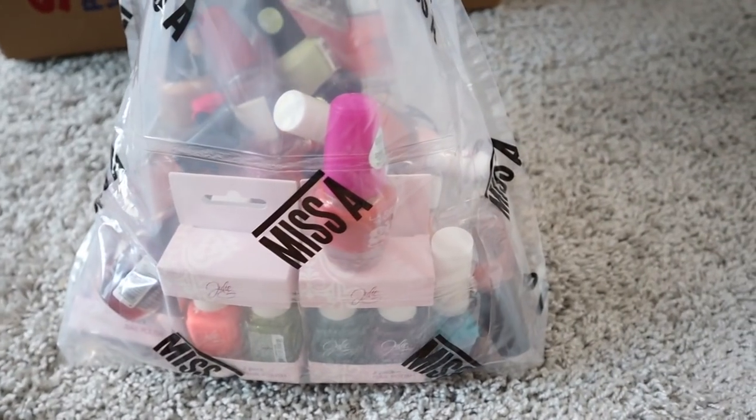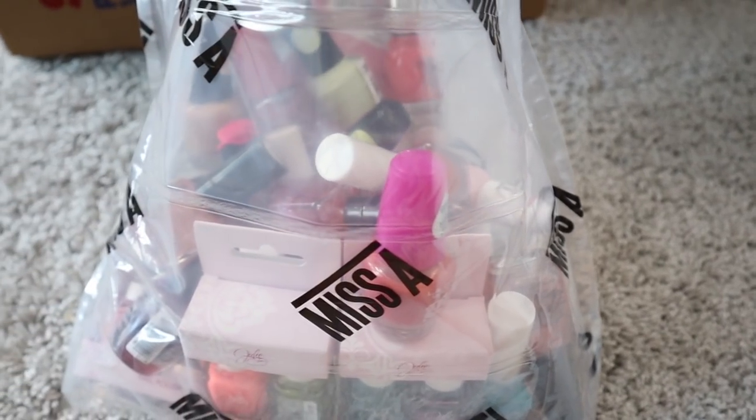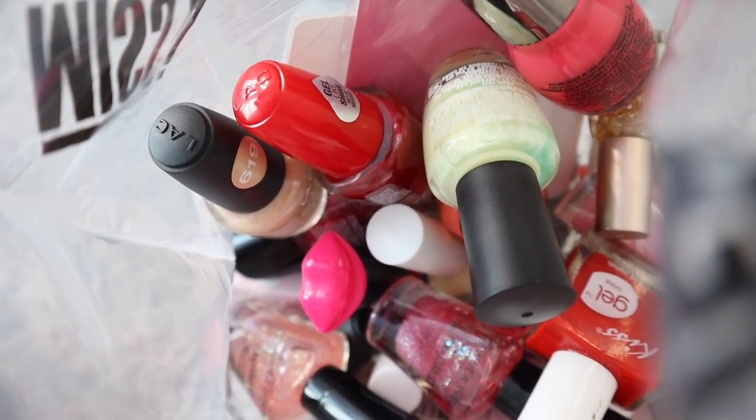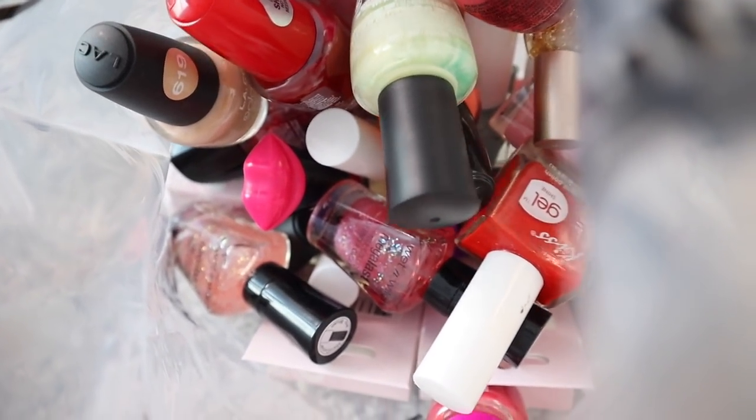You guys probably noticed I'm using this Mistake packaging — the reason is it's very durable, and if nail polish leaks, at least it will be contained in the bag. I recommend keeping packaging if you're about to move because it might come in handy. All of these nail polishes are my favorites. I always declutter whenever I buy new nail polishes because I don't like to hoard stuff — whenever you buy something new, just get rid of something else so it doesn't get overwhelming.